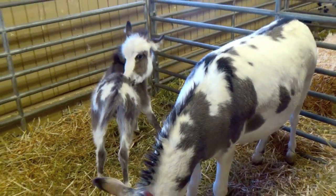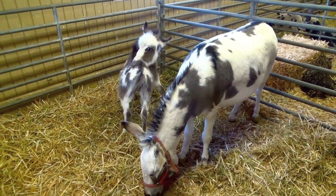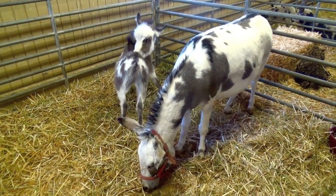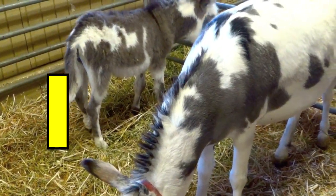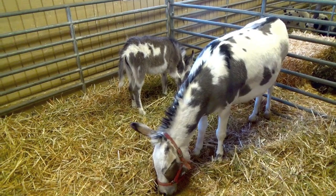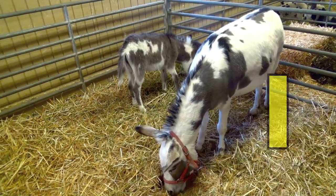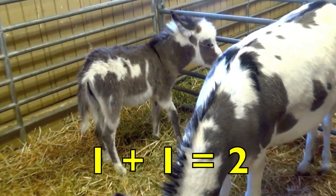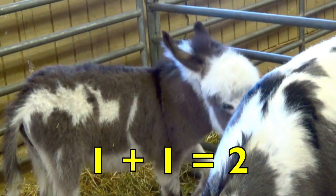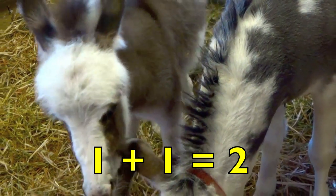Do you see this adorable baby donkey, boys and girls, with its mother? How many baby donkeys do you see? One. And how many mother donkeys do you see? One. One baby donkey plus one mother donkey equals two donkeys. One plus one equals two.